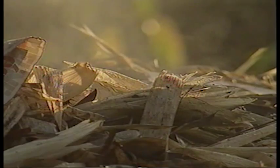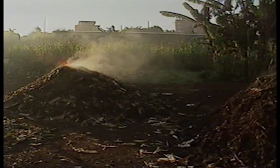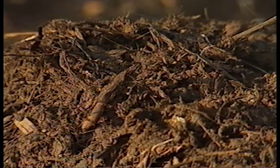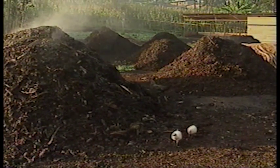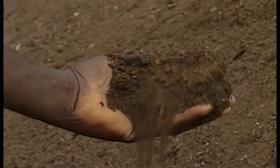With the biodegradable waste, we make heaps — one heap a week. We turn these heaps over once a week, and we have to water them too, because fermentation is made easier this way. After three or four months, we get a product we call compost, which is an excellent ecological fertilizer for farmers.